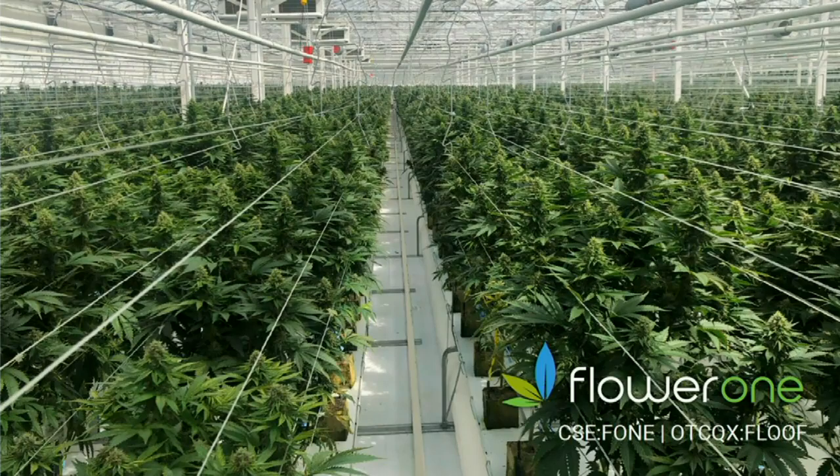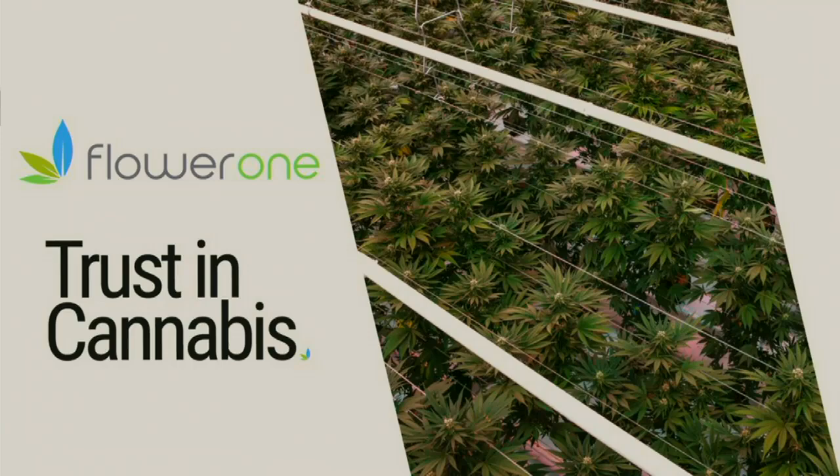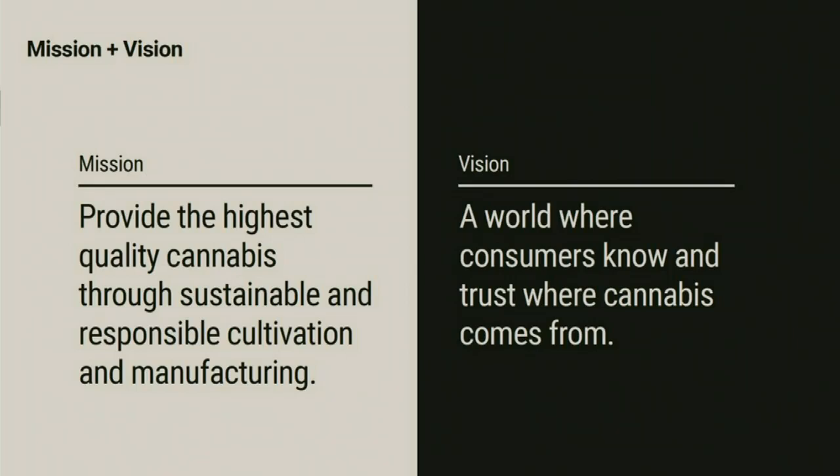One thing I want to talk a little bit about is trust in cannabis. We talk a lot about the supply chain in cannabis and oftentimes when we refer to the supply chain, we refer to it being broken. I believe both consumers, brands and retailers do not trust where their cannabis comes from. Our goal is to change that and to provide both brands and retailers with a solution that allows them to scale their brands and do so efficiently. Our goal is to provide the highest quality cannabis through sustainable and responsible cultivation and manufacturing. We believe in a world where consumers know and trust where cannabis comes from and we believe that brands deserve the right supply chain partners and manufacturing partners to bring their visions to life.